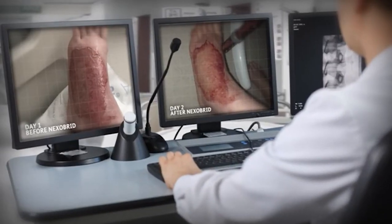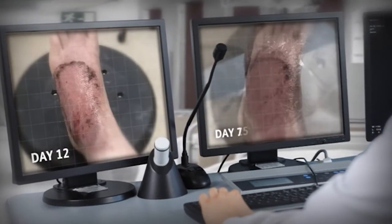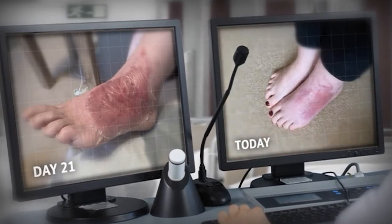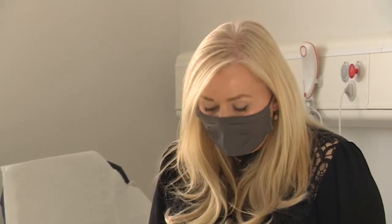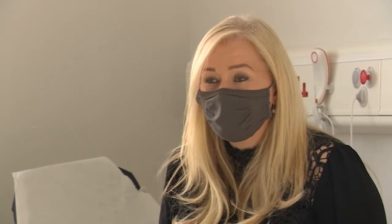These pictures show the clear progress made since the four-hour treatment. Leanne healed so quickly she was back working as a beauty therapist just three weeks later, and she's also back driving again. As an alternative to the skin graft, it was significant for me. I dread to think how long it would have taken me to get back on my feet and back to normal family life, which was most important to me. So for me, I have to say it was life changing.